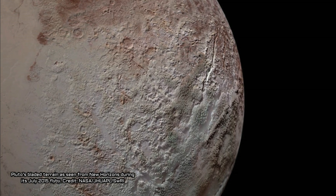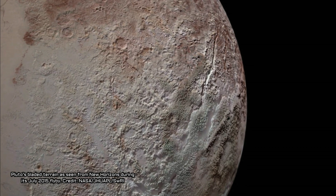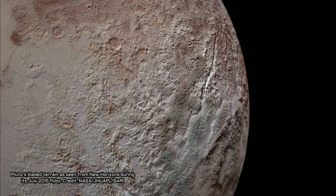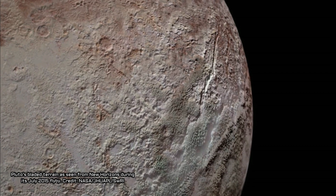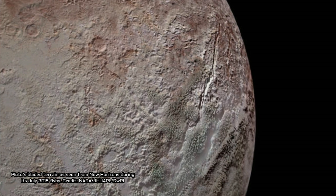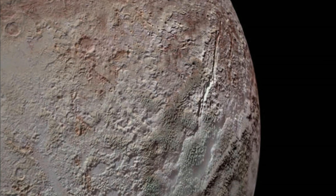The structures are made almost entirely of methane ice, and likely formed as a specific kind of erosion wore away their surfaces, leaving dramatic crests and sharp divides. These jagged geological ridges are found at the highest altitudes on Pluto's surface, near its equator, and can soar many hundreds of feet into the sky — as high as a New York City skyscraper.